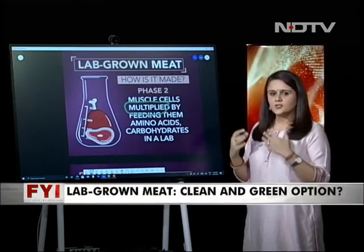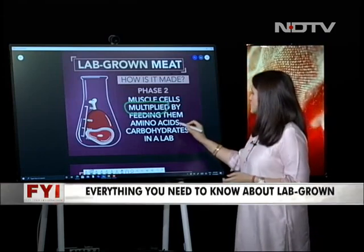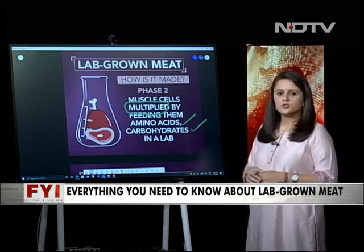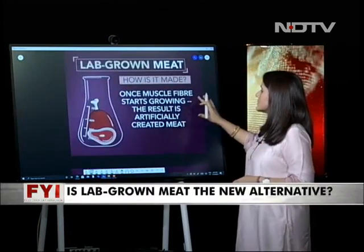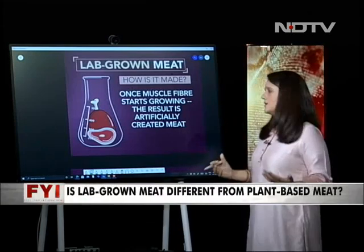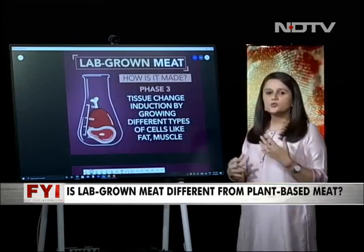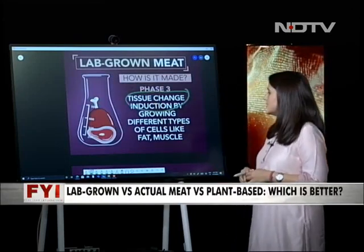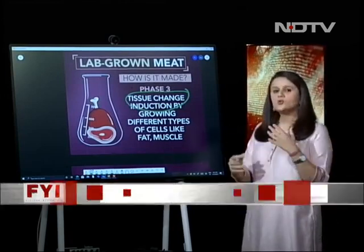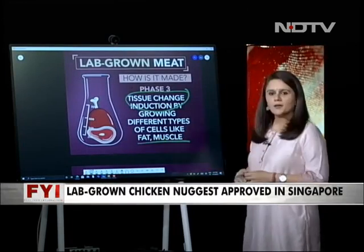In Phase 2, the extracted cells are multiplied by feeding them amino acids and carbohydrates — all of this happening in a lab. Once the muscle fiber starts growing, the result is essentially lab-grown meat. In Phase 3, a process called tissue change induction takes place, in which you begin to grow different types of cells like fat and muscle for the meat.